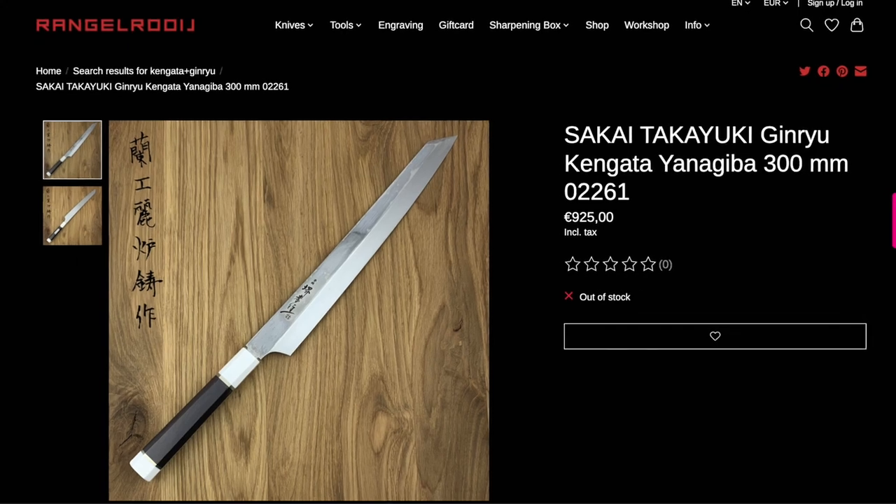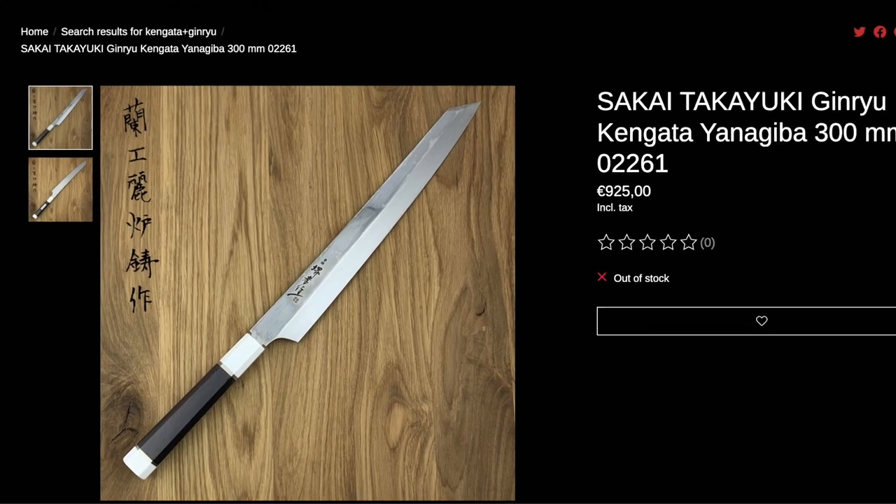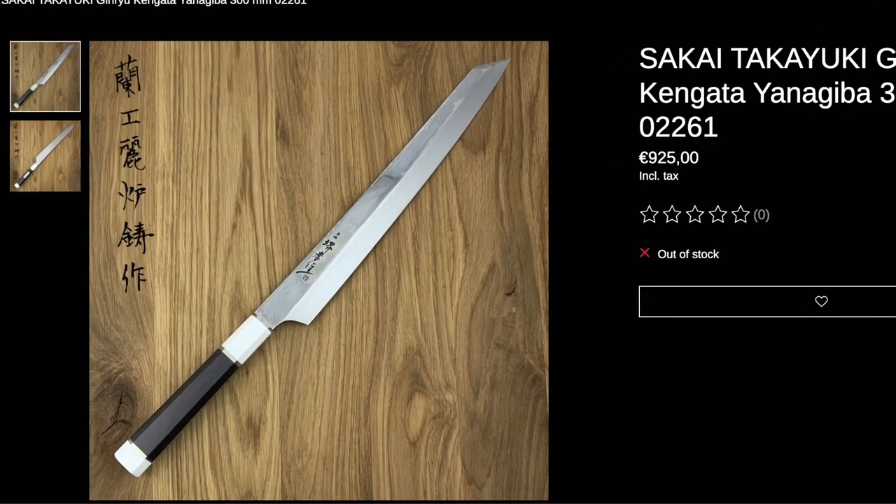Hi, my fellow chef knife enthusiasts. In this video, I'm going to show you a Sakai Takayuki Ginryu Honyaki Kengata Yanagiba 300 millimeters. This beautiful knife, unfortunately, is not mine. This beautiful knife is from someone that will remain nameless because his wife might find out.